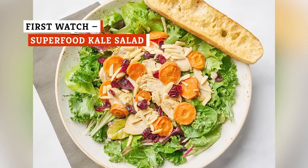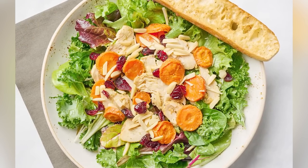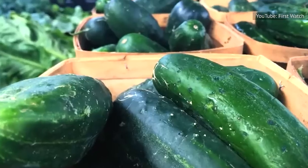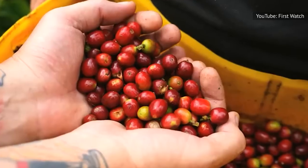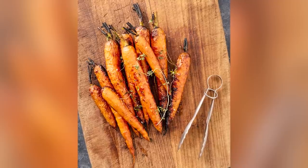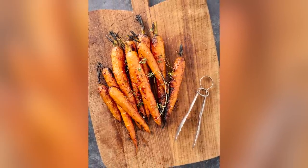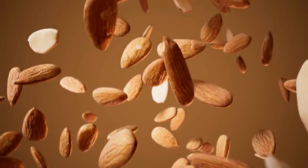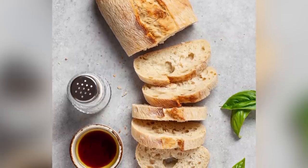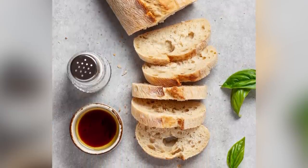You'll be hard-pressed to find a healthier salad in the mix than the Superfood Kale Salad at First Watch. The cafe chain is proud of its healthy offerings, and this salad epitomizes that. Anchored by kale — the sometimes maligned power food — this minimalist salad gets a touch of sweetness from carrots roasted with maple syrup, along with dried cranberries and a maple lemon vinaigrette served on the side. Almonds and grated parmesan finish off the blend, along with a sliver of toasted ciabatta. The balance of veggies, greens, protein, and carbs makes for a dish that's more filling than many other salads.